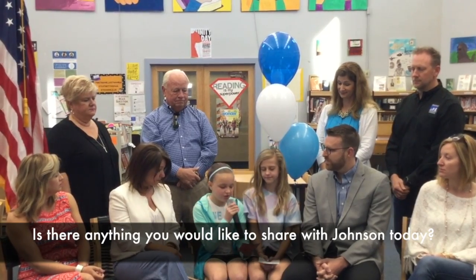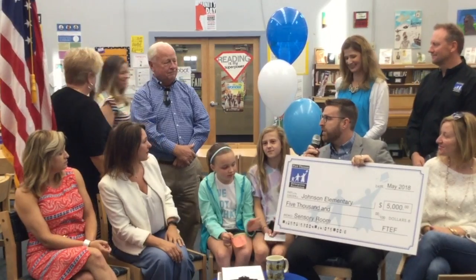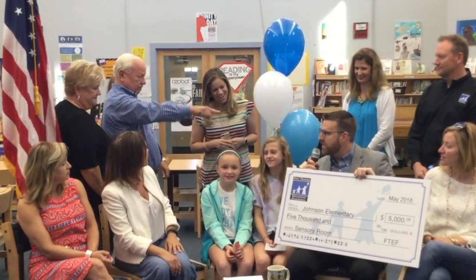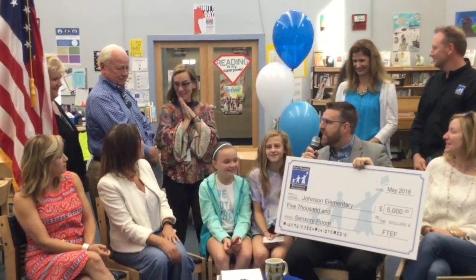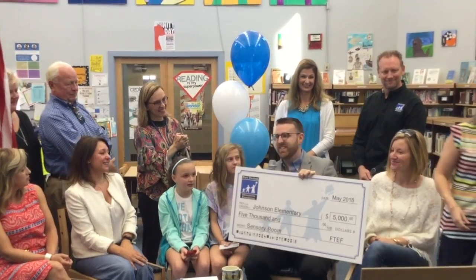Is there anything you'd like to share with Johnson today? Yes, thank you. Ms. McKay and Ms. Dekayos made a request to the Fort Thomas Education Foundation for a special room to help with the students of Johnson. And we are very pleased to provide a grant for $5,000 to help with the sensory room. Ms. Dekayos, Ms. McKay — thank you.